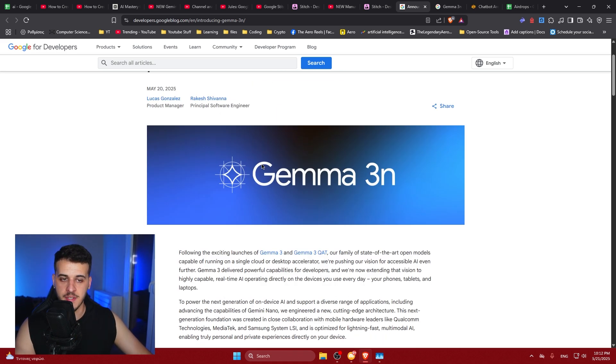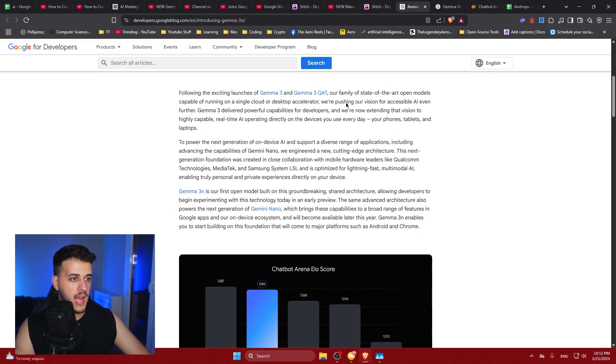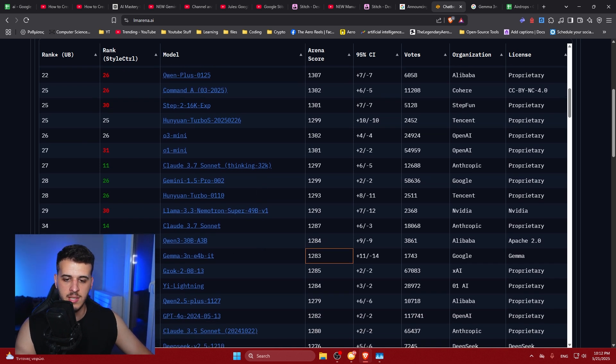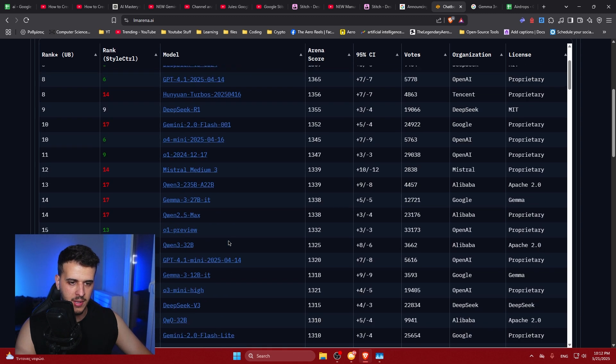So, what is Gemma 3N? How good is it, and why is this a big deal? After Gemma 3, which is a really great model, if you see the chatbot arena leaderboard, it's the 34th best model. It's not state-of-the-art — it's just a little worse than Claude 3.7 and a little worse than the Qwen 30 billion model, while being 10 times smaller.